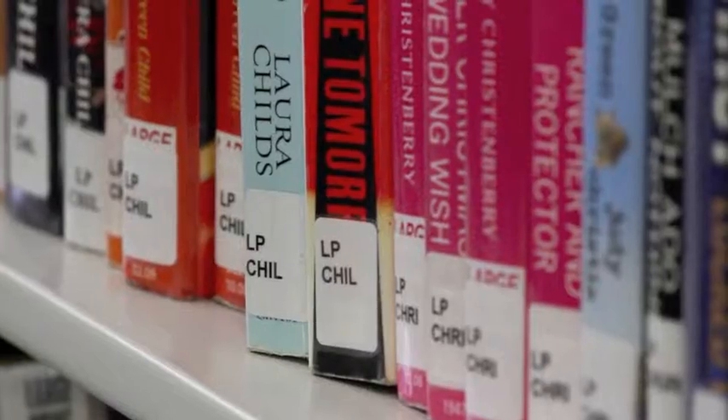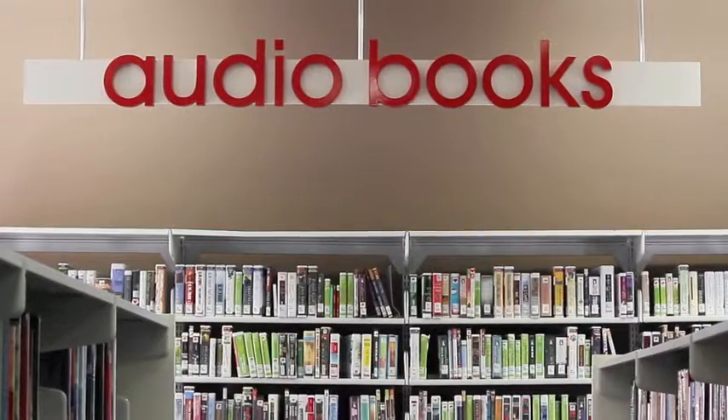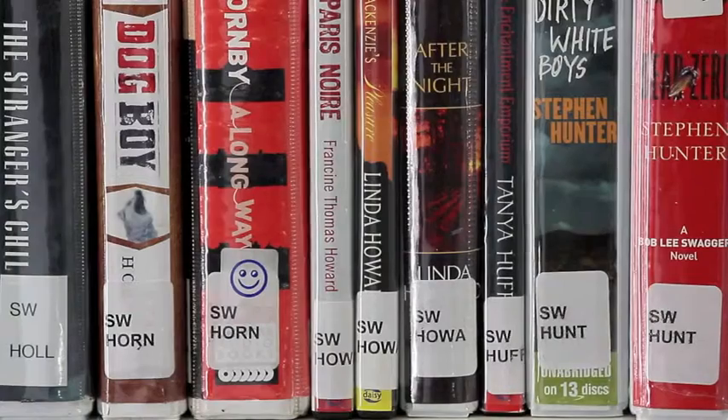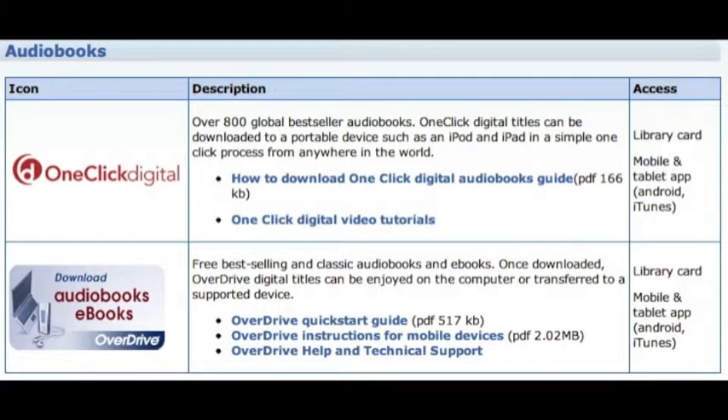This area also houses the large print collection, a small collection of adult graphic novels, and audio books for recreational listening. Don't forget we also have audio books which you can download onto your iPhones and other devices from our website.